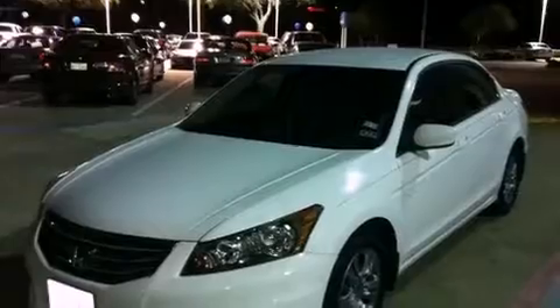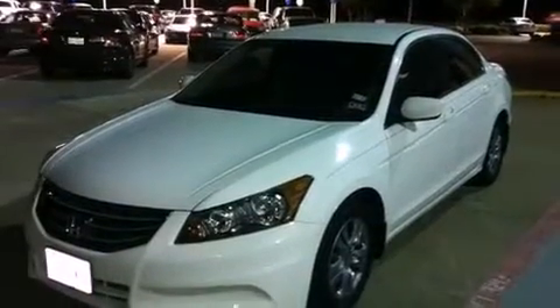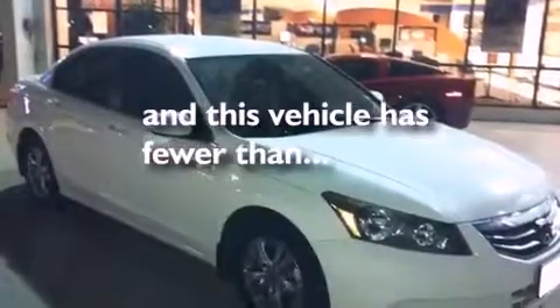Features include heated seats, air conditioning, cruise control, a CD player, a leather-wrapped shift knob, a passenger-side vanity mirror, a security system, traction control, a rear window defroster, and this vehicle has less than 4,000 miles.